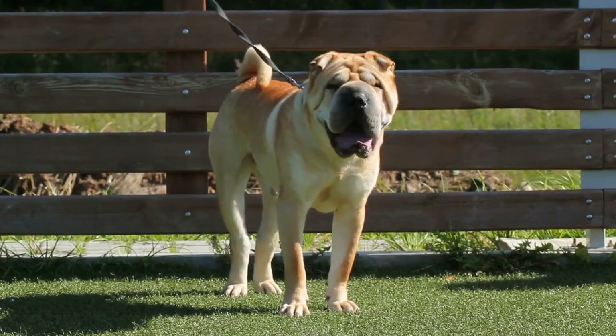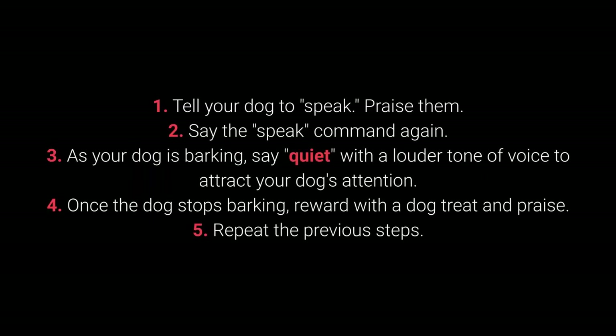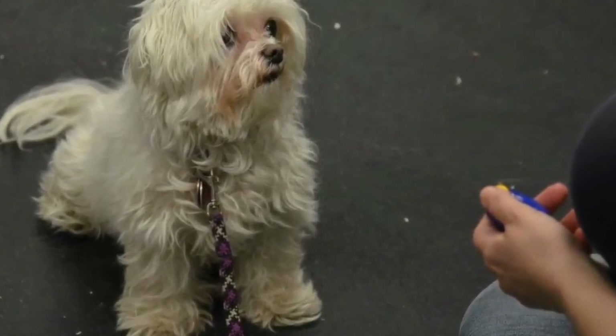Once your dog understands the speak command, you can begin teaching them quiet. How to teach your dog the quiet command? 1. Tell your dog to speak and praise them. 2. Say the speak command again. 3. As your dog is barking, say quiet with a louder tone of voice to attract your dog's attention. 4. Once the dog stops barking, reward with a dog treat and praise. 5. Repeat the previous steps. I advise changing up the number of times you say the speak command before saying quiet to keep the dog motivated.